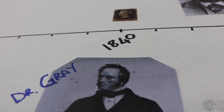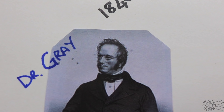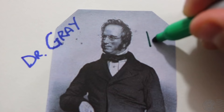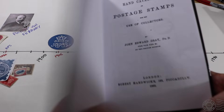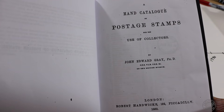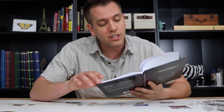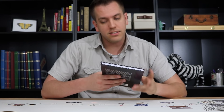Going back to 1840, meet Dr. John Edward Grey — a British zoologist who went out and bought Penny Blacks and two-pence blues the day they were issued, to capture and remember this historical moment, making him arguably the first stamp collector ever. He then collected stamps that other countries began issuing and later wrote a catalogue about stamp collecting: a hand catalogue of postage stamps for the use of collectors. This is a reprint of his 1862 catalogue, and just reading his introduction you can see that his reasoning for and enthusiasm about stamp collecting hasn't really changed in over 150 years. He also claims to have been the original person to propose the idea of the postage stamp, long before Sir Rowland Hill.